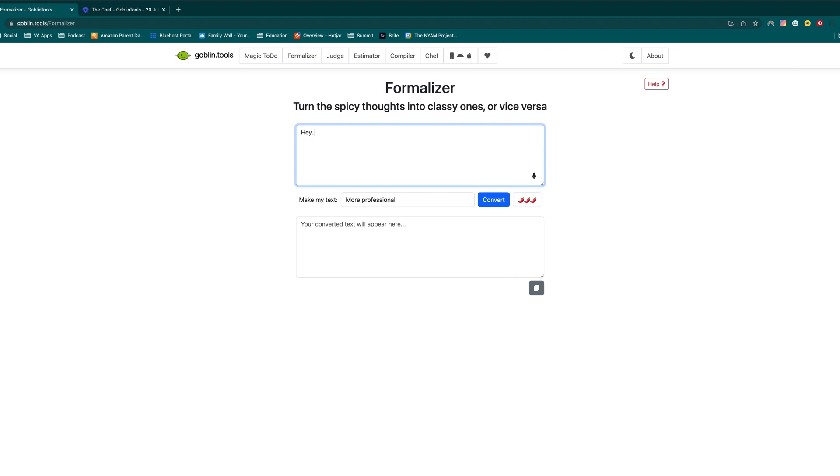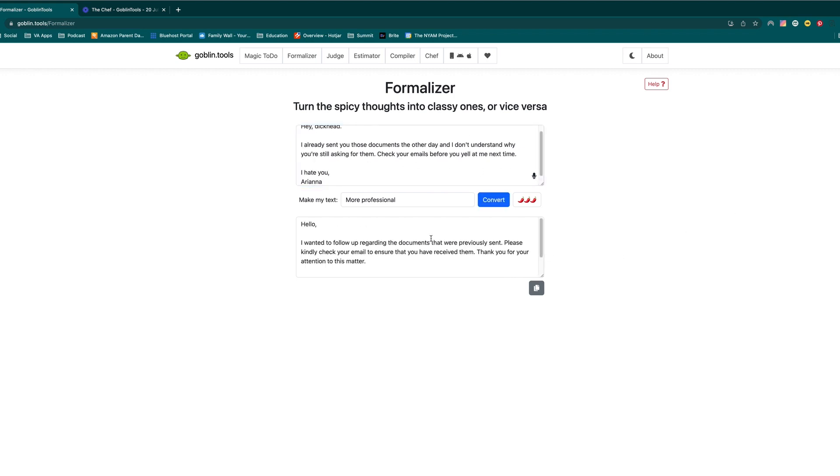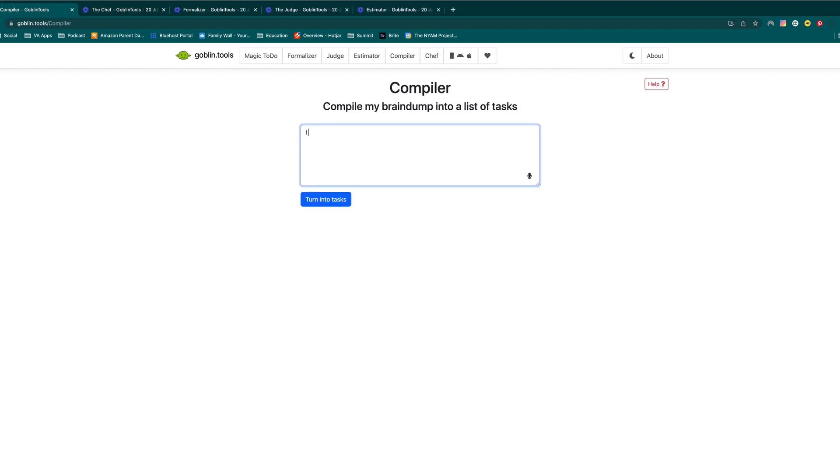It has something called the Formalizer, which is great for when you're trying to write something through brain fog or emotions and need to make sure you sound appropriately formal. And then there is the Compiler, which is great for when you have all this stuff swirling around your brain that you know you need to do but it's hard to put it into a list you can just look at and follow.